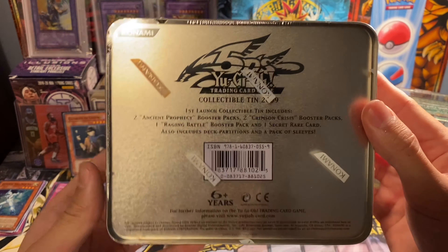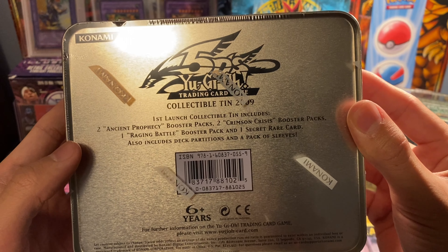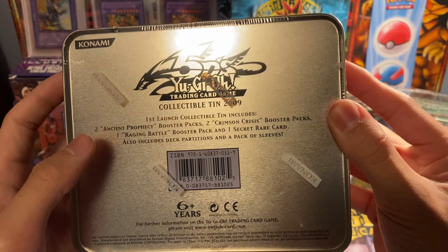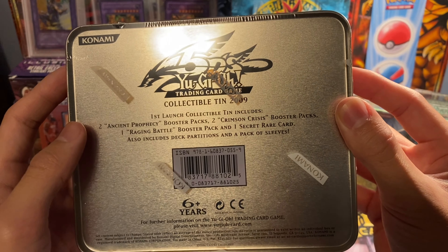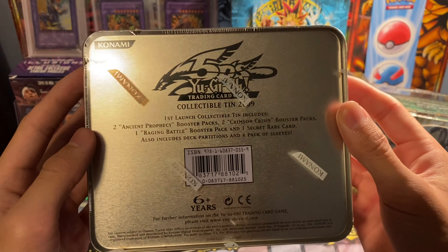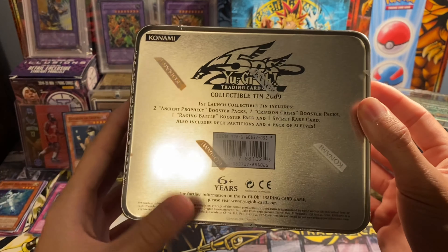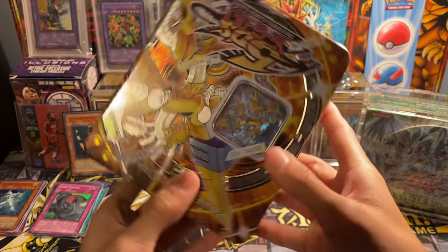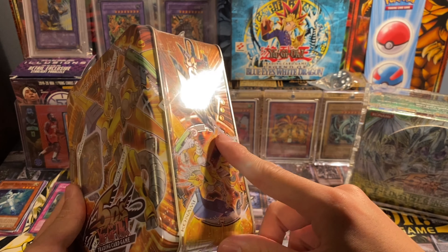These tins are pretty interesting because they feature two Ancient Prophecy packs, two Crimson Crisis, and one Raging Battle. The two Ancient Prophecy packs should be first edition for sure. The Crimson Crisis may or may not be first edition — that's variable — and the Raging Battle should be unlimited. It's really interesting how they did things in 5D's. The only way you could really get first edition packs in 5D's was through tins and other special edition products.